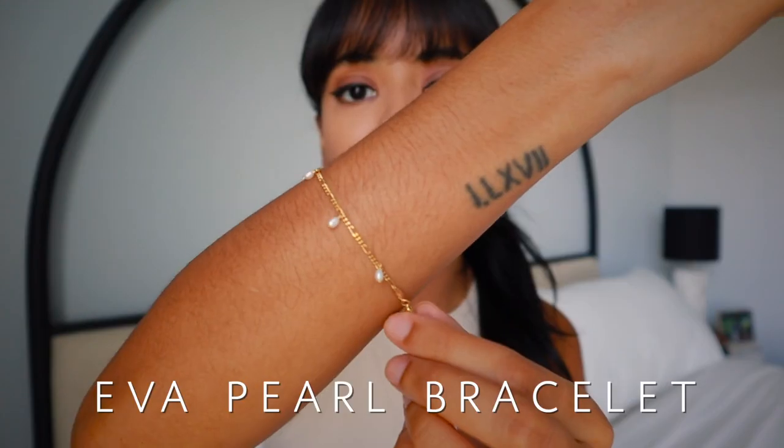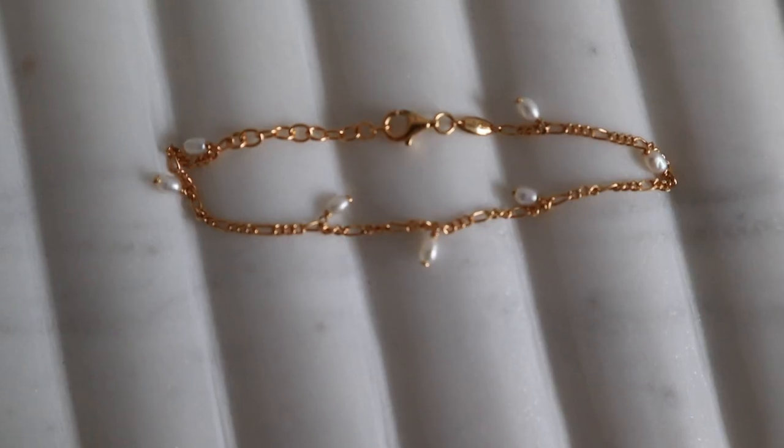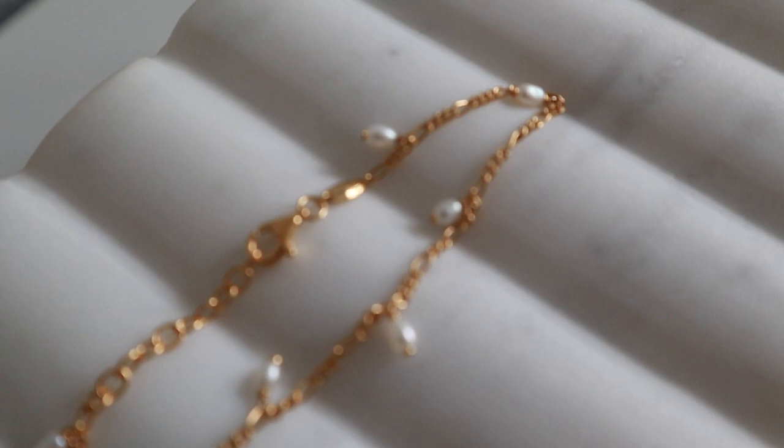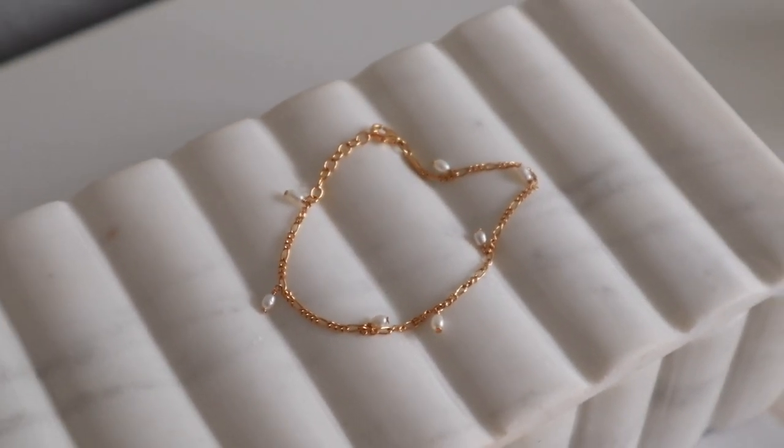The next item I want to talk about is this beautiful Ava Pearl Chain Bracelet. I decided to pick it up because it has cute little pearls going all around, and I wanted a little pearl moment with the pearl earrings and the pearl bracelet — I thought they went really nicely together. This bracelet is super dainty, which I love. You can stack it with other bracelets if you want a fuller look, but I love how it looks by itself. It has the capacity to shine on its own, but it's thin enough to stack up with other bracelets if that's what you want.